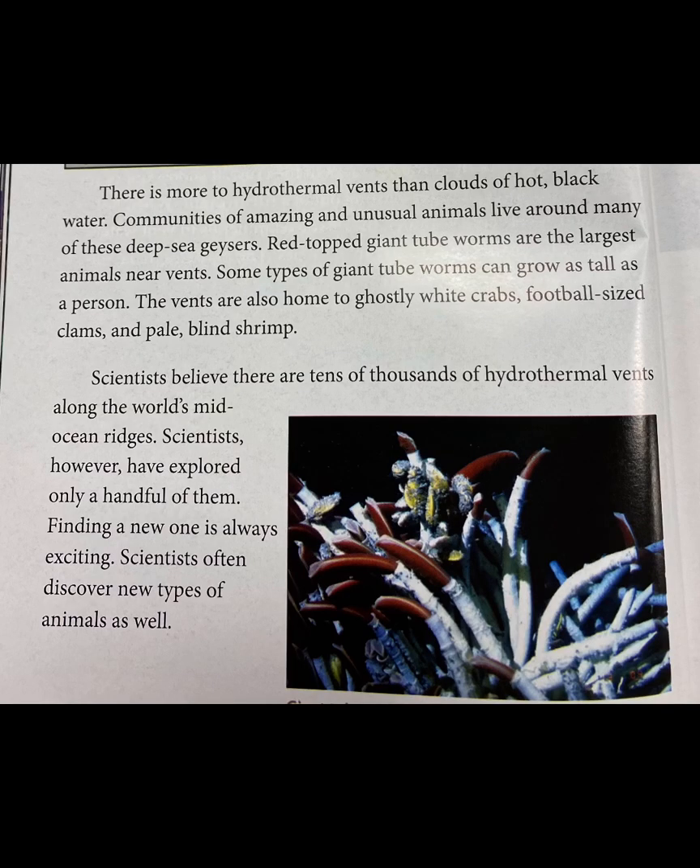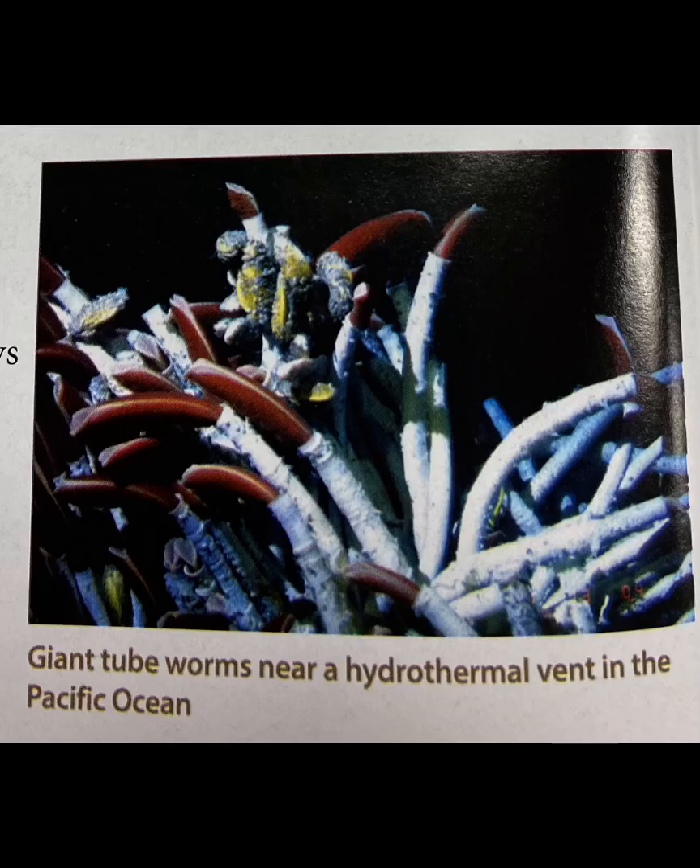There is more to hydrothermal vents than clouds of hot, black water. Communities of amazing and unusual animals live around many of these deep-sea geysers. Red-topped giant tube worms are the largest animals near vents. Some types of giant tube worms can grow as tall as a person. The vents are also home to ghostly white crabs, football-sized clams, and pale blind shrimp. Scientists believe there are tens of thousands of hydrothermal vents along the world's mid-ocean ridges, but scientists have explored only a handful of them. Finding a new one is always exciting, and scientists often discover new types of animals as well.